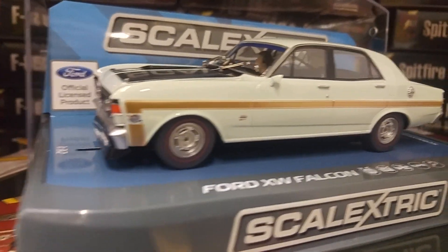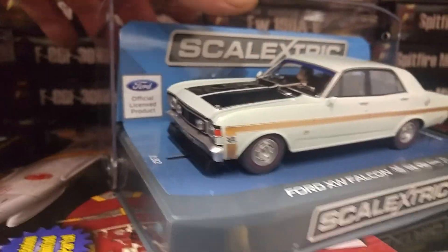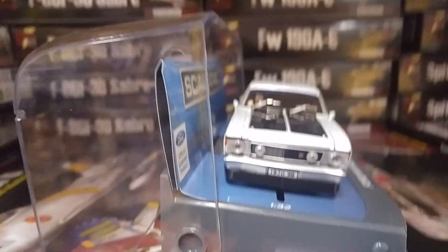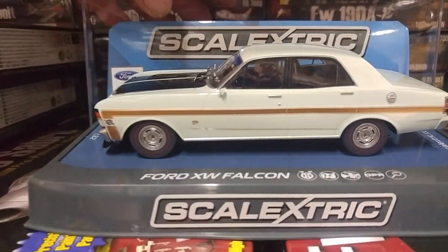Lovely sort of gold stripe up the side, so on the diamond white and then you've got black on the hood, high detail, drivers on the correct side, front and rear lights, DPR ready — great-looking car.